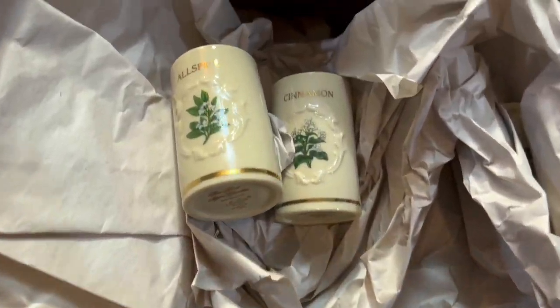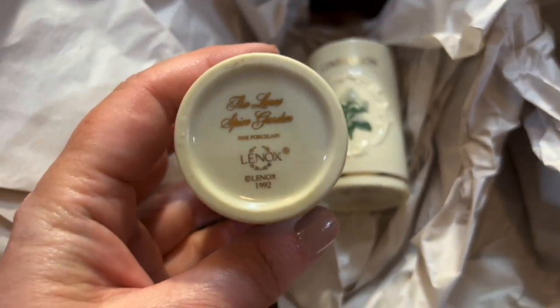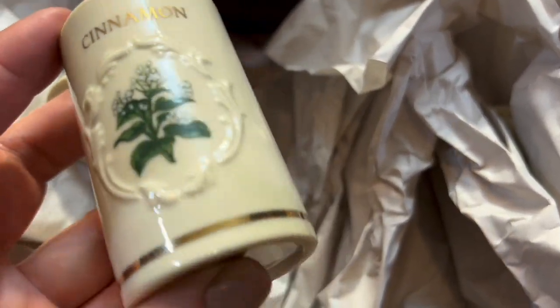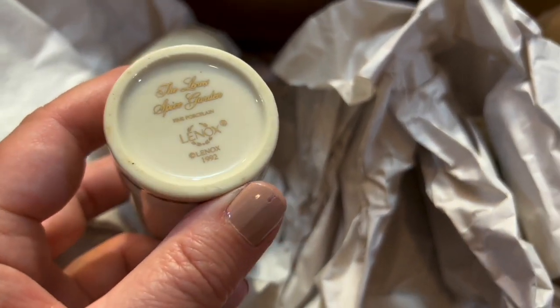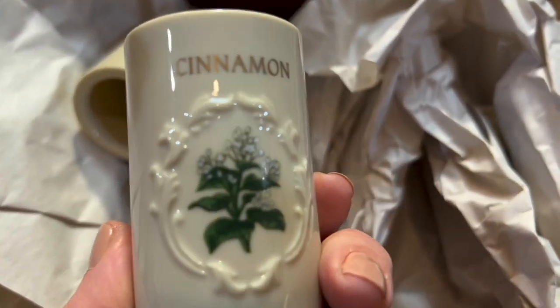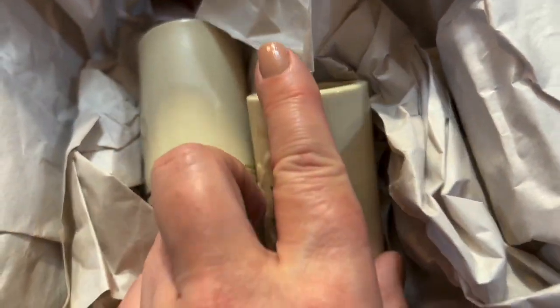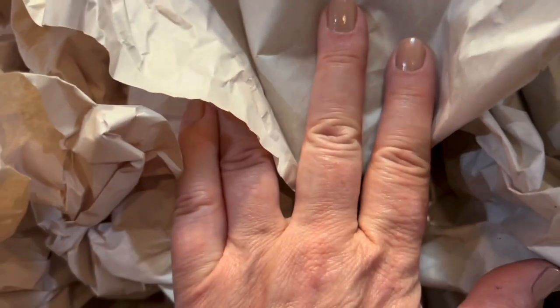And I got this whole box of spice jars. These are Lenox — the Lenox Spice Garden. There's a whole box full of them. She said they were never used. I don't know if that's true or not, they look pretty nice though. I don't know how many are in here. She said I could have all these for $15, and I looked it up quickly on my phone — it looks like maybe I could sell this whole box for a hundred or two hundred dollars, depending on how many I have and what the condition is. So great profit on that since I only paid $15.